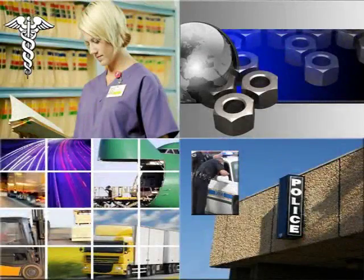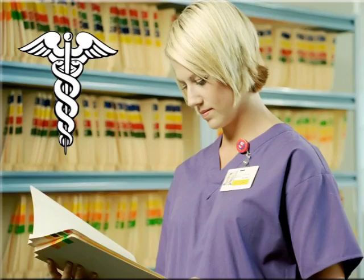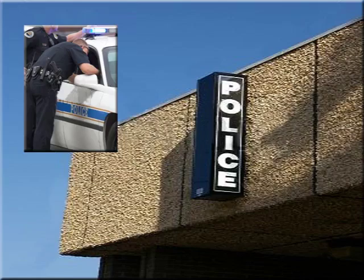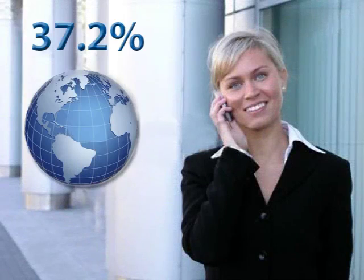Every business sector provides personnel with mobile technology — health care, manufacturing, transportation, and law enforcement, just to name a few. According to IDC Market Research, mobile workers represent 37.2% of the world's total workforce.